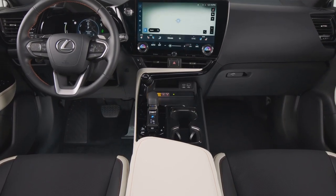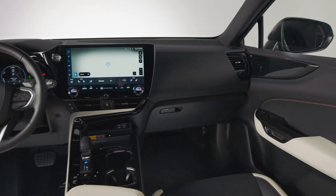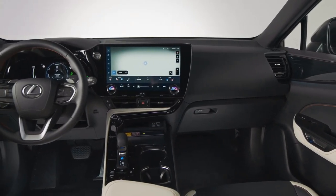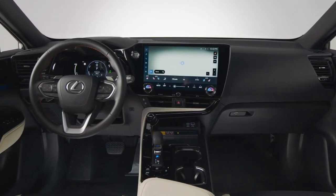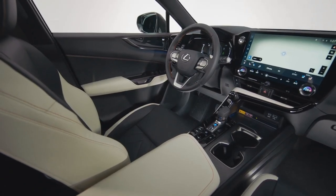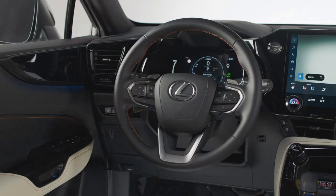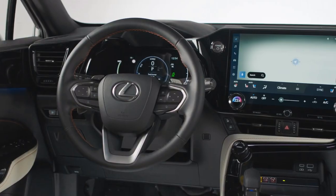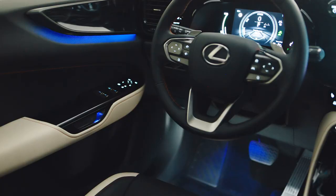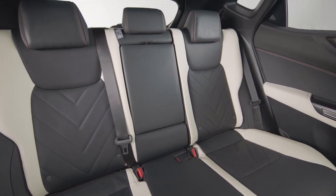The interior designers of the NX are deserving of praise. The cabin's quality is far superior to that of prior generations — the various surfaces are more appealing and feel more expensive, particularly in areas where your hands rest most frequently. Everything is directed toward the driver, but not to the point where passengers struggle to use the infotainment. It's all well designed, with fantastic visibility in all directions and an optional panoramic roof that makes the cabin feel light and airy.